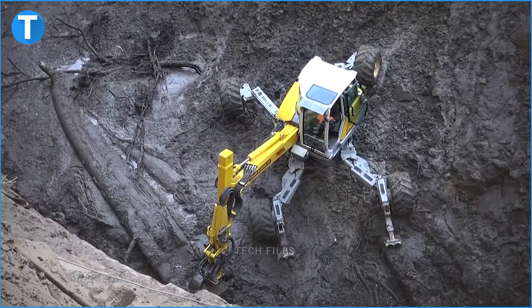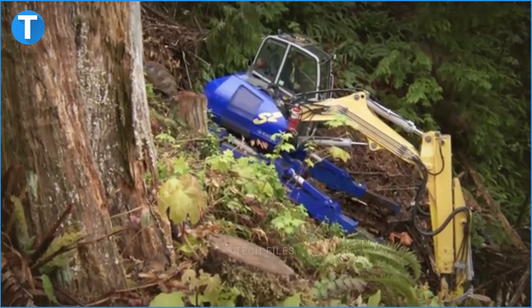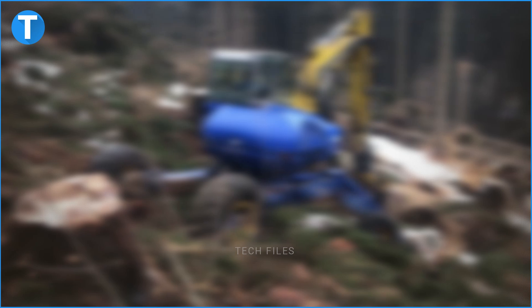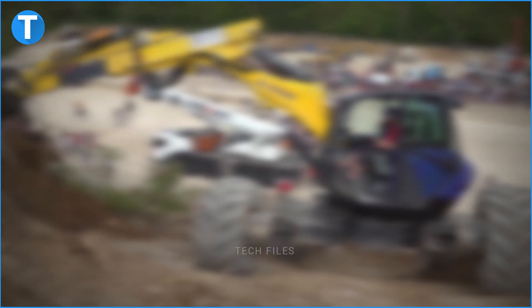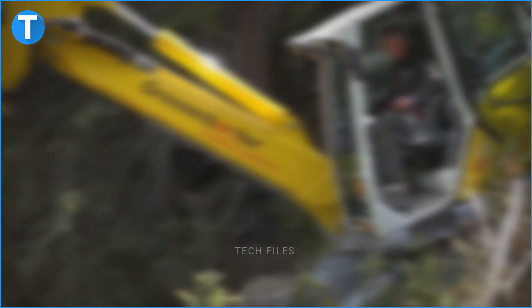What other dangerous and heavy climbing excavator machines have you come across? Let us know in the comments section. If you haven't liked this video, don't forget to do so, and secure your spot in our next video by clicking the subscribe and notification buttons.